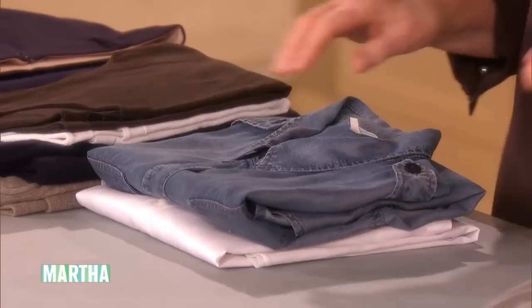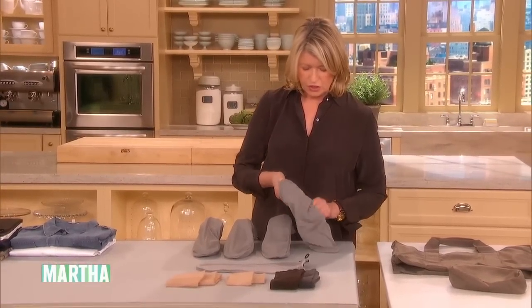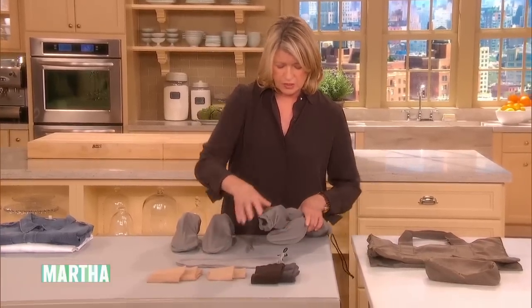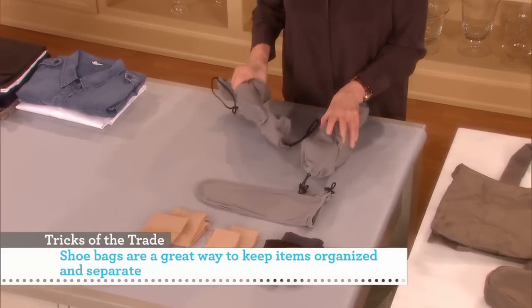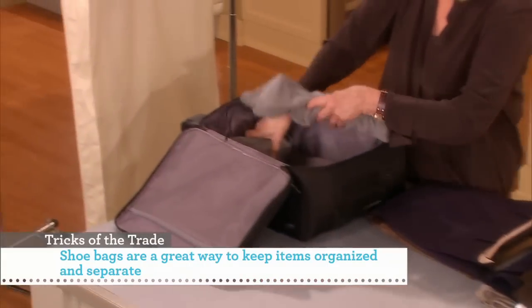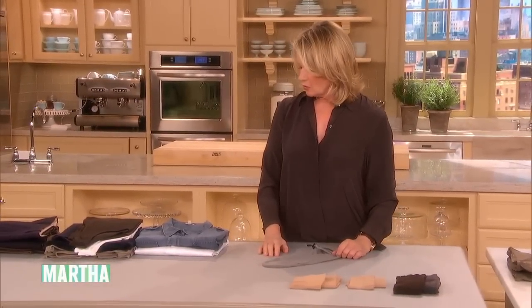Shoe bags are very nice to have for each pair of shoes. I like individual bags so I can put the shoes together like this — they don't get squashed or damaged, and shoes are expensive so you want to take care of them. These go in the bottom of the suitcase crosswise.